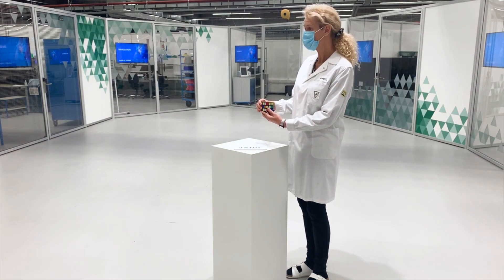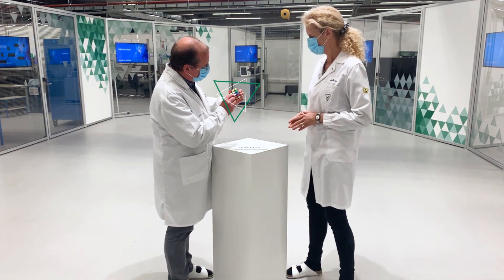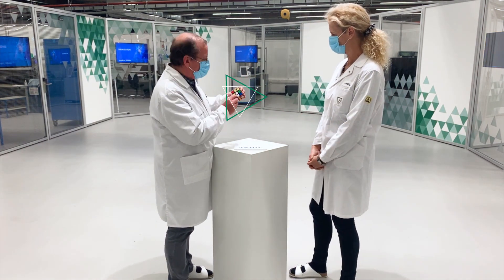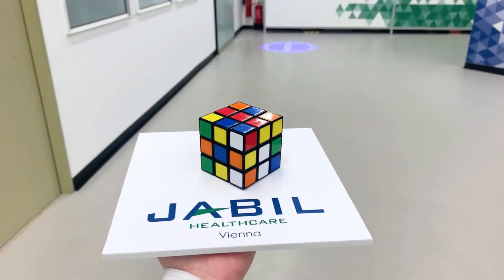Using this cube as an example, we'd like to share a simple demonstration of our work processes and walk you through how we deliver innovative solutions and the highest quality to our customers, no matter the challenge.